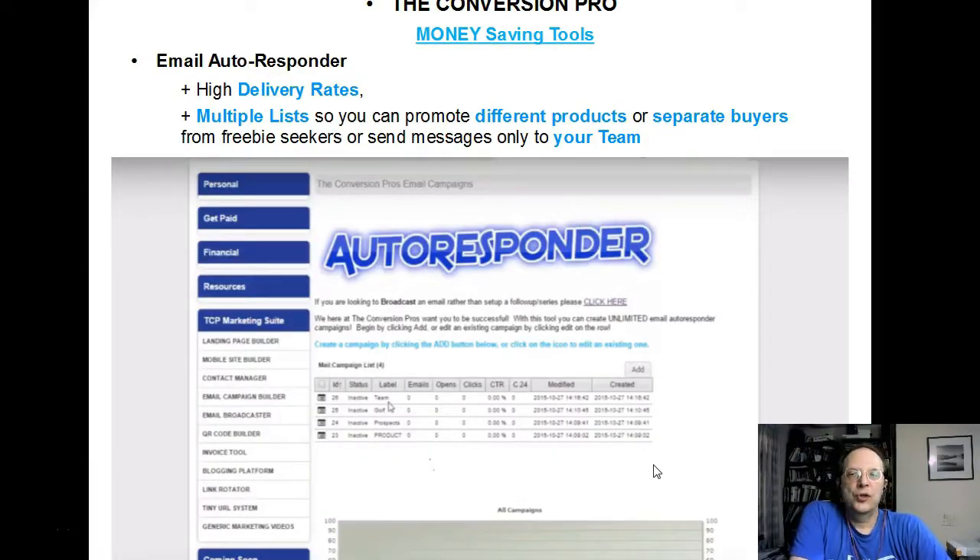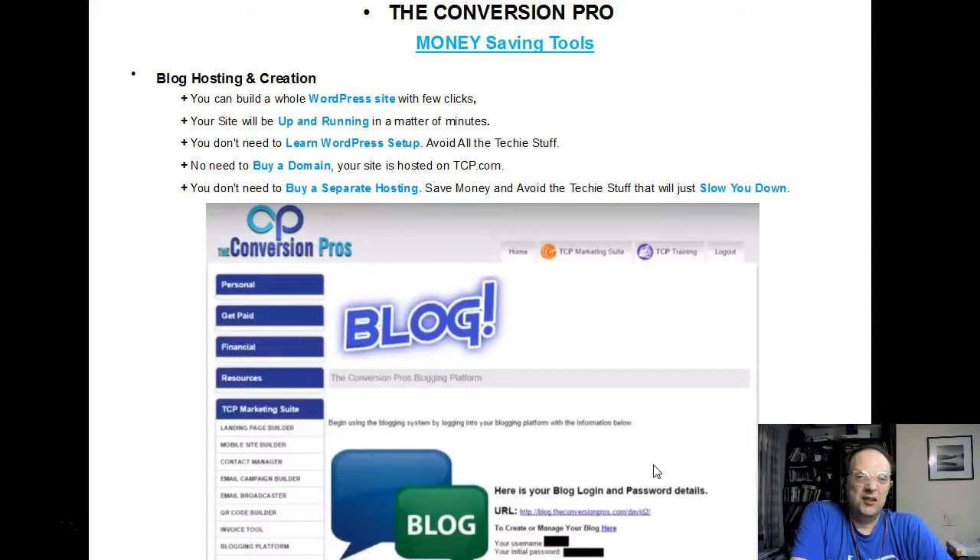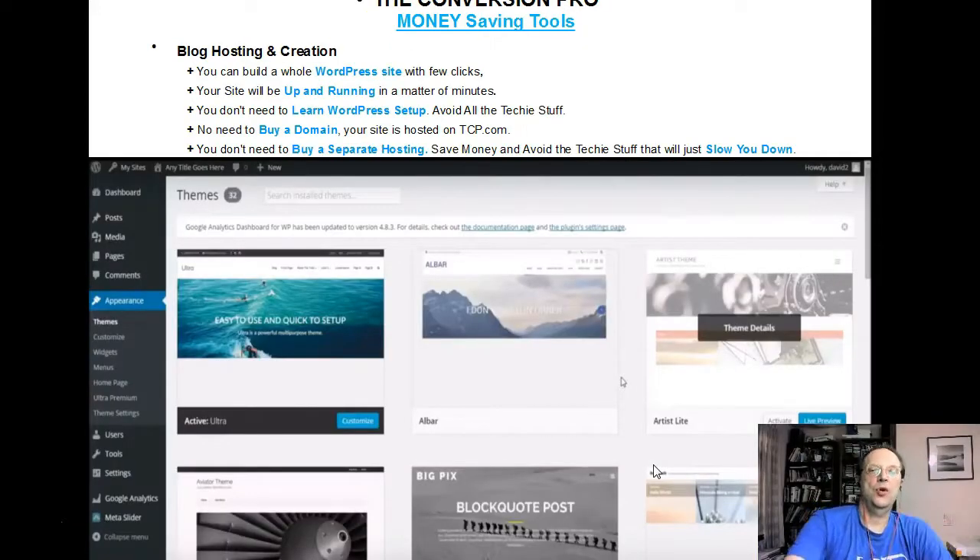This is the autoresponder I was telling you about. You can split your list into buyers and non-buyers, or do different lists for different products. You could even use it as you are building your own team — broadcasting special invitations for webinars and things like that. And this is the magic WordPress blog creator. Just a few clicks and you have a whole blog set up. Once the basic blog is set up, you select one of these templates and you're finished — both the look and all the technical stuff are taken care of without you even noticing it.